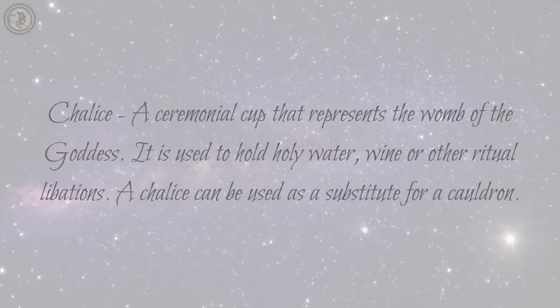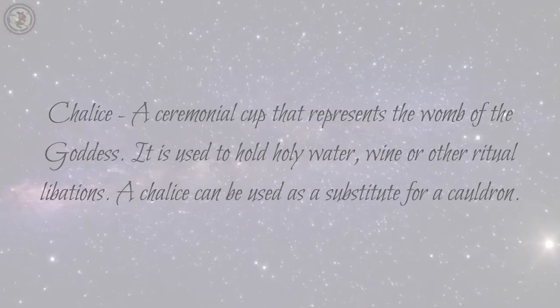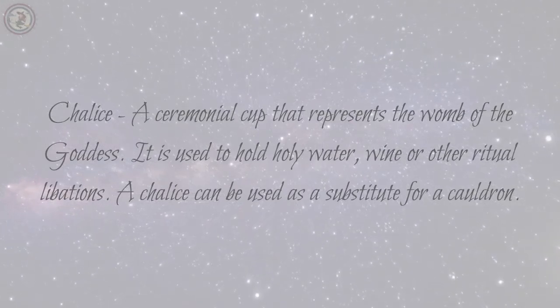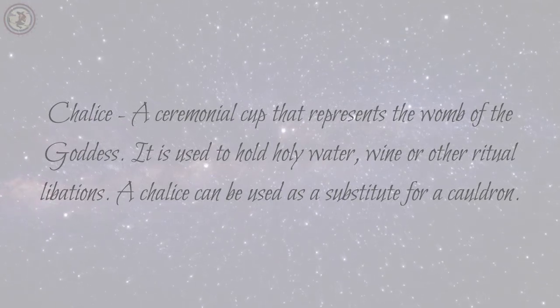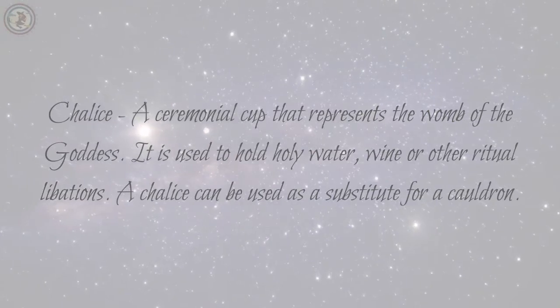Chalice: a ceremonial cup that represents the womb of the goddess. It is used to hold holy water, wine, or other ritual libations. A chalice can be used as a substitute for a cauldron.